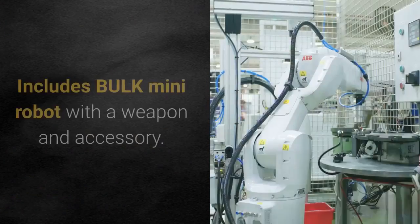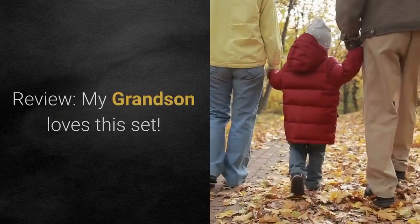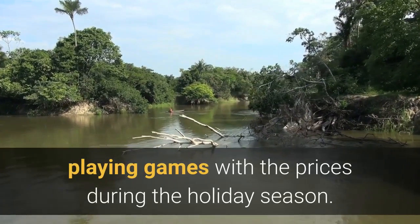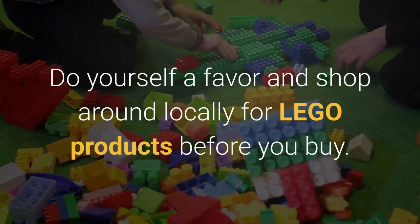...and place you in a cocoon. Includes Bulk mini robot with a weapon and accessory. Review: My grandson loves this set. Unfortunately, Amazon and other online retailers are playing games with the prices during the holiday season — do yourself a favor and shop around locally for LEGO products before you buy.